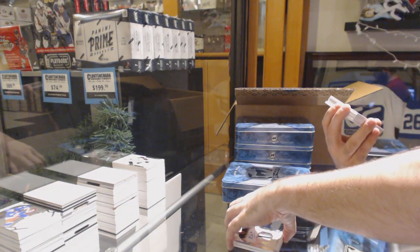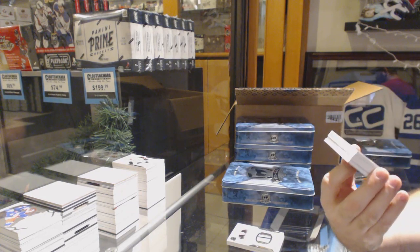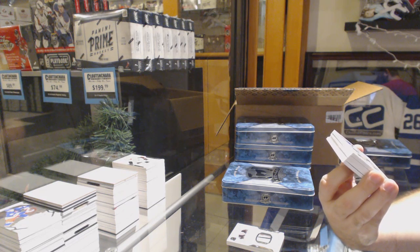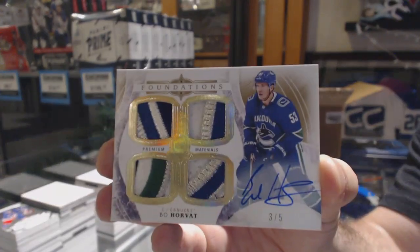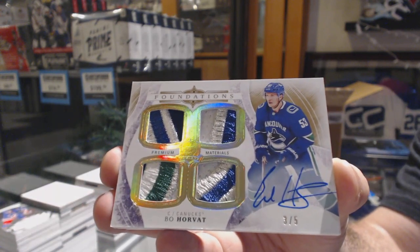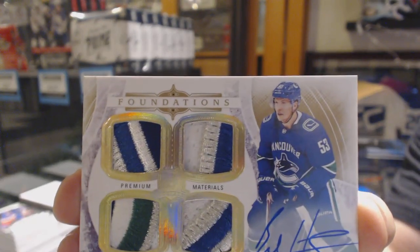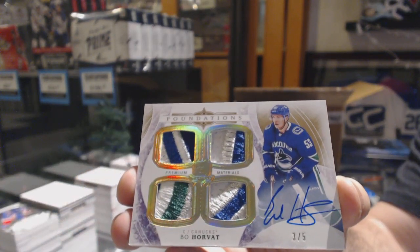That is filthy — we've got a Cup Foundations quad patch auto, number 25 of 25, Bo Horvat for the Vancouver Canucks. Three of five, Bo Horvat.